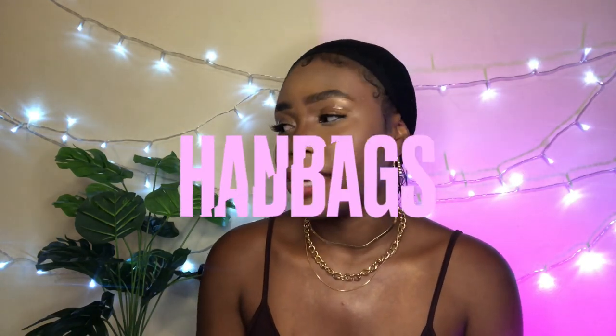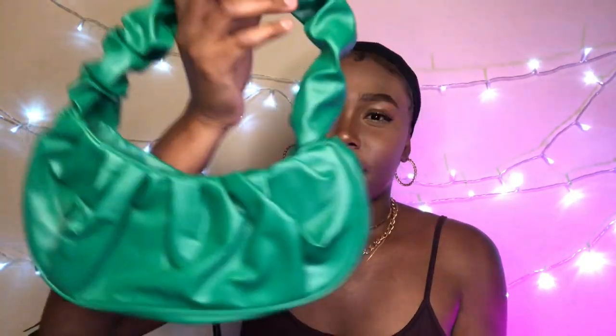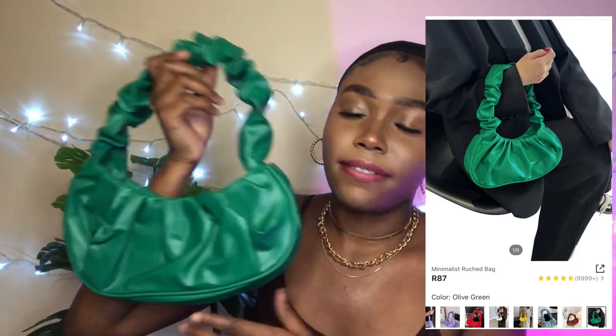Now we're moving on to handbags! I'm going from my least to most favorite. My least favorite handbag is this one — it's super cute, I love the green color, but it doesn't have a zip. It just has a little magnetic clip, which isn't the most secure if you're going somewhere unsafe. But for pictures and content it's pretty cute. I've got some cute content ideas planned with her — I'm calling her 'The Gringe' because it's giving green envy vibes.